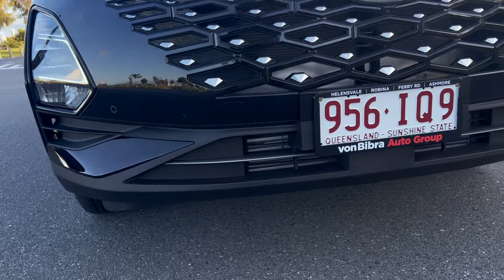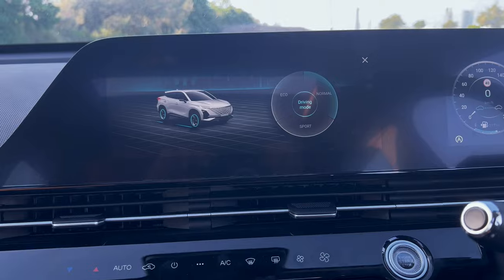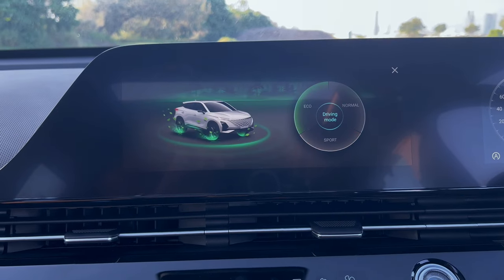There are three driving modes to choose from in the GT, so you can select the one that best suits your preferences, ranging from economical to sports modes.